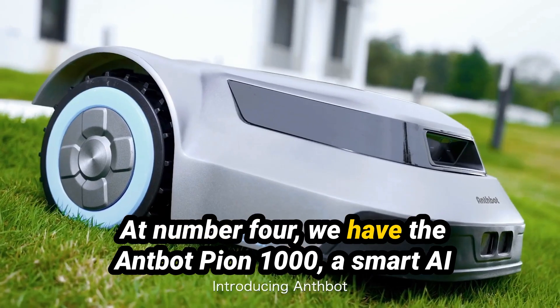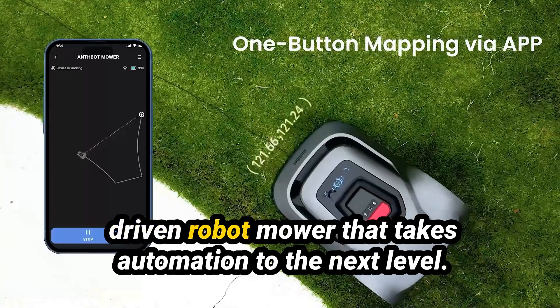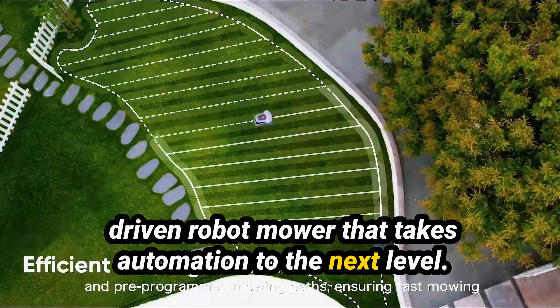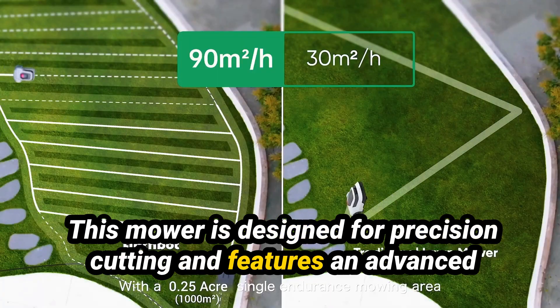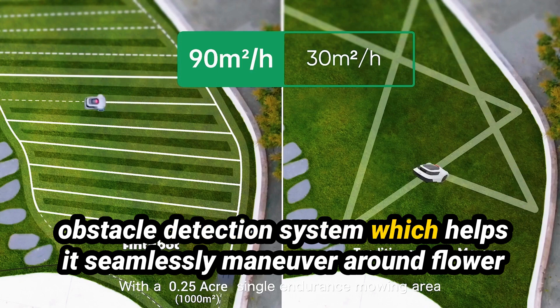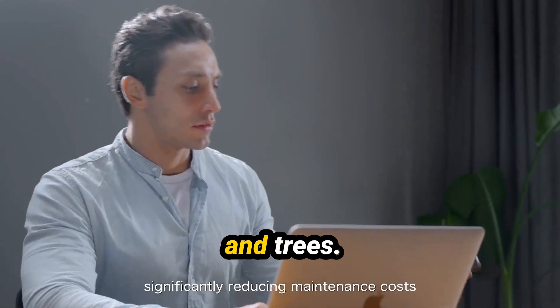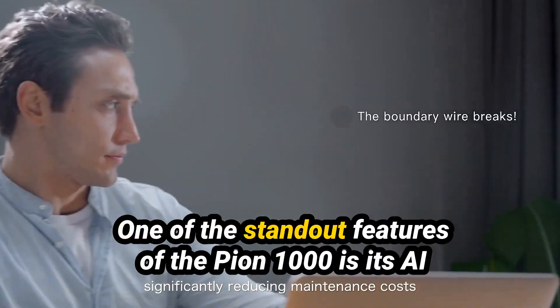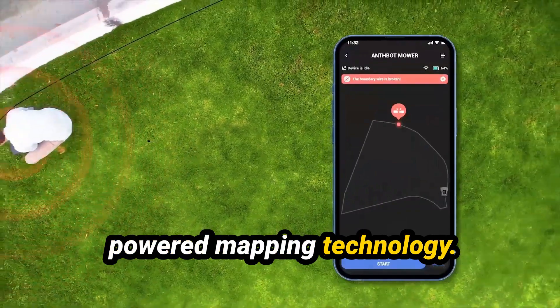At number 4, we have the Antibot Pion 1000, a smart AI-driven robot mower that takes automation to the next level. This mower is designed for precision cutting and features an advanced obstacle detection system, which helps it seamlessly maneuver around flower beds, garden furniture, and trees. One of the standout features of the Pion 1000 is its AI-powered mapping technology.